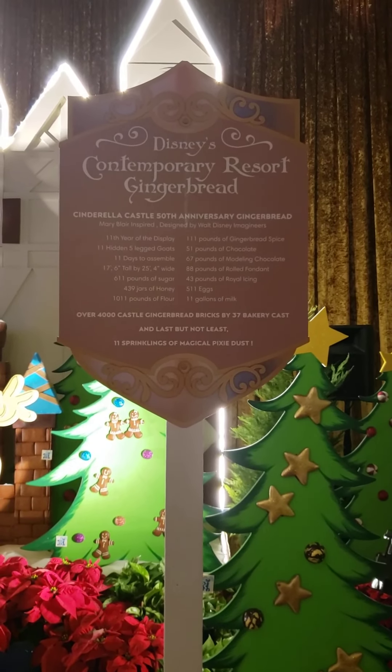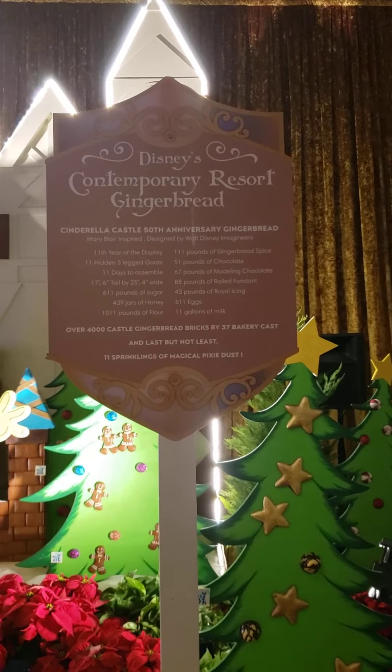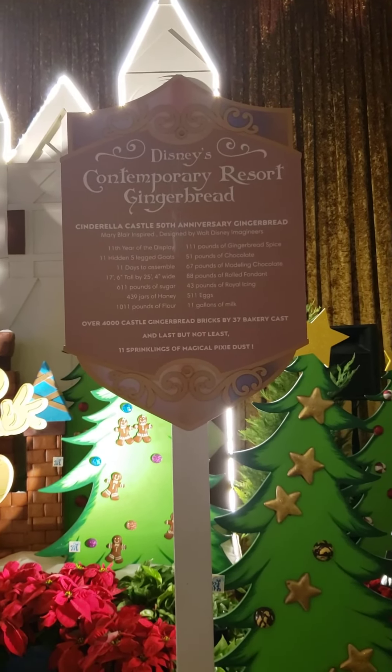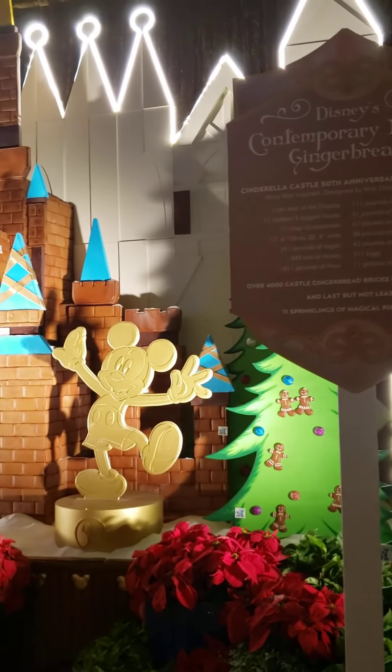Hey, it's Nisa. It's Michelle here. I am at the Contemporary Resort for the Gingerbread House, which is back. I'm so excited to share this with you because I missed it last year — I came looking for it.